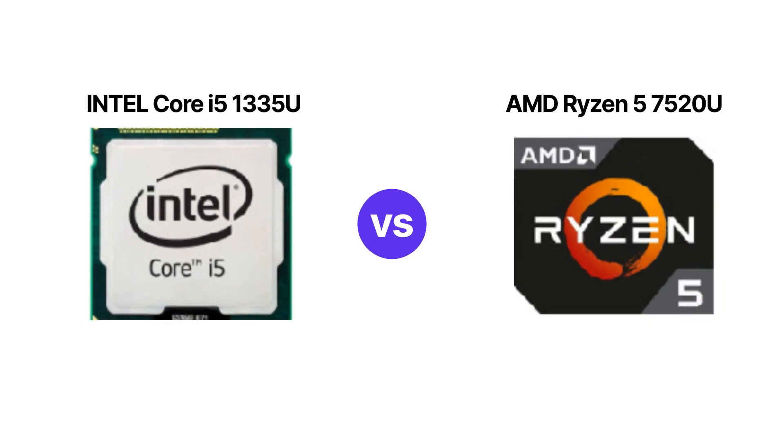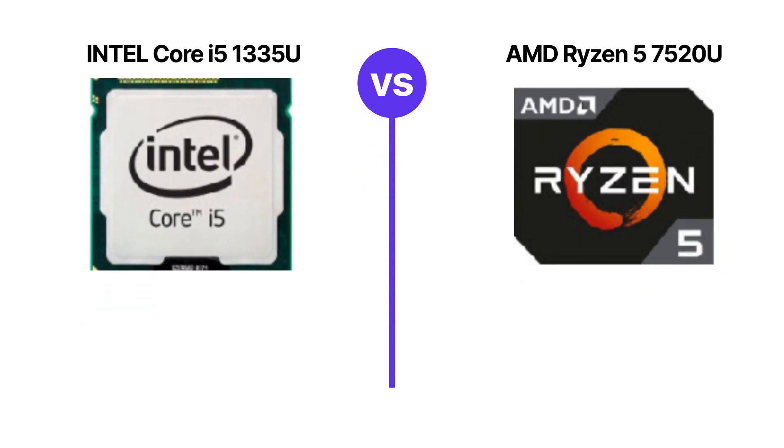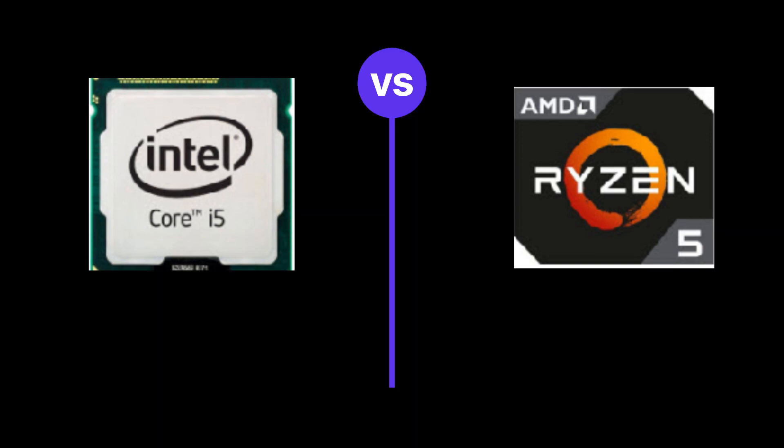In this video, I will compare the AMD Ryzen 5 7520U and Intel Core i5-1335U, highlighting their differences, and then provide a conclusion to help you determine which one is the better choice.